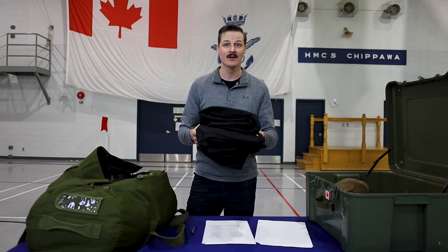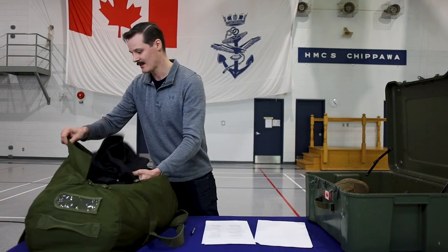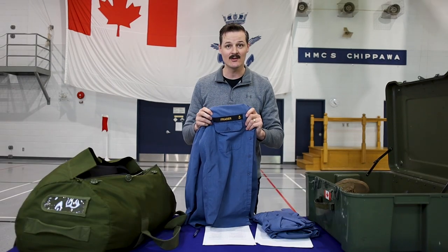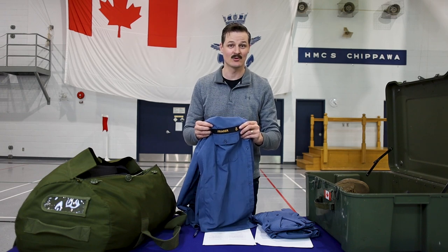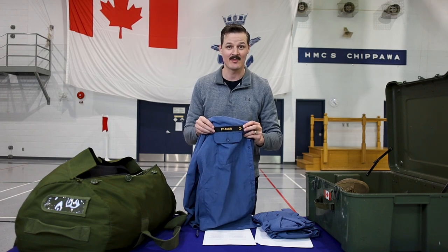Moving on to Naval Combat Dress — you need three pairs of trousers. There are separate men's and women's trousers, but you're able to wear either based on comfort and fit. For the Naval Combat Shirt, your name tag needs to be sewn on — unlike CADPAT where it's velcro. If you want it looking sharp I recommend taking it to the tailor. This is one of the reasons you've got to start prepping well in advance — you need time to get name tags issued, get to the tailor, and have them sewn on.